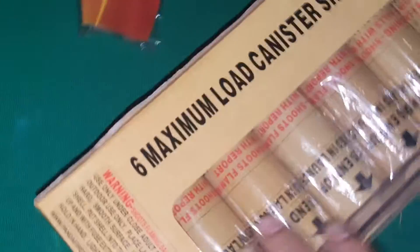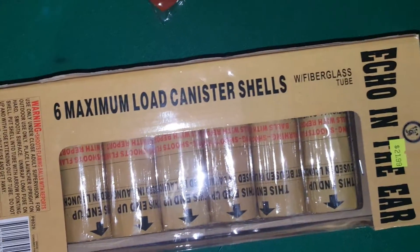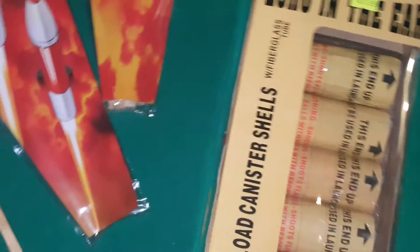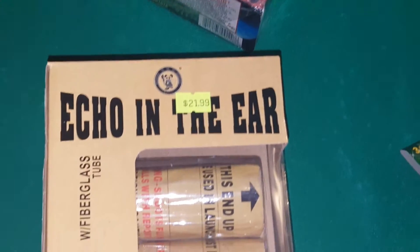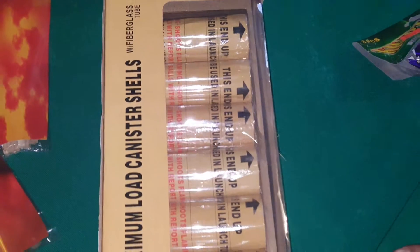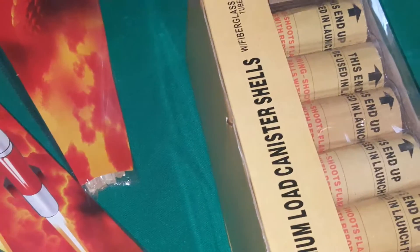I'm pretty excited about these — they are Echo in the Year by Wenda. I've been hearing a lot of comments saying they're pretty good. These have a titanium lift and come six in a pack. I haven't checked if there's a 24-count version, but if there is I'll probably pick some up and do a demo.